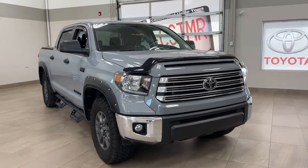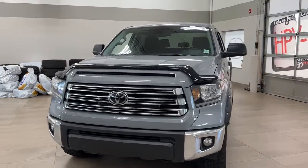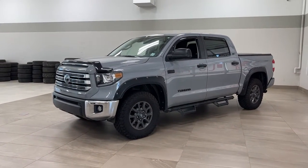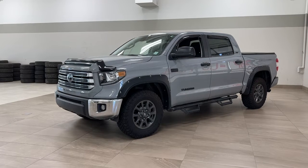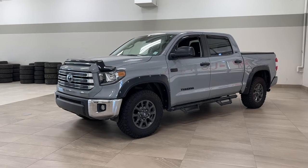Thank you so much, folks, for watching this video today. If you have any questions, please visit us. We're located at 31 Automall Road in Sherwood Park, Alberta, Canada. Our phone number is 780-410-2455, or please visit our website at sscutoyota.com to reach us by email. Once again, thank you so much for watching. If you have any comments or additional questions, please leave them in the comment section below. Other than that, make sure you have a great day and I hope to see you next time.